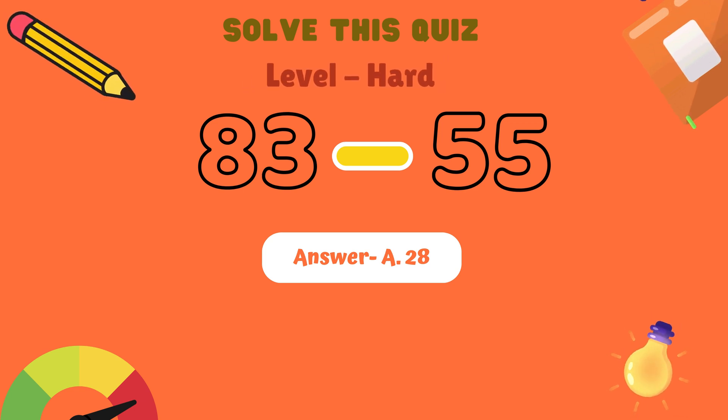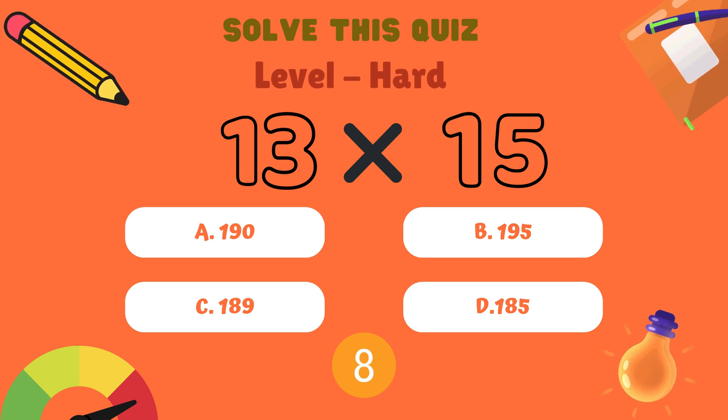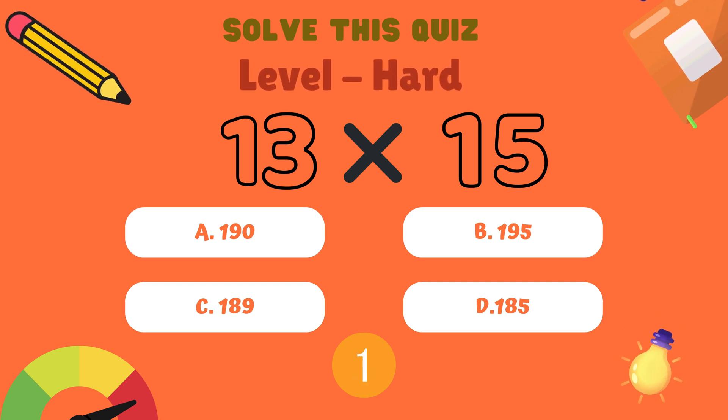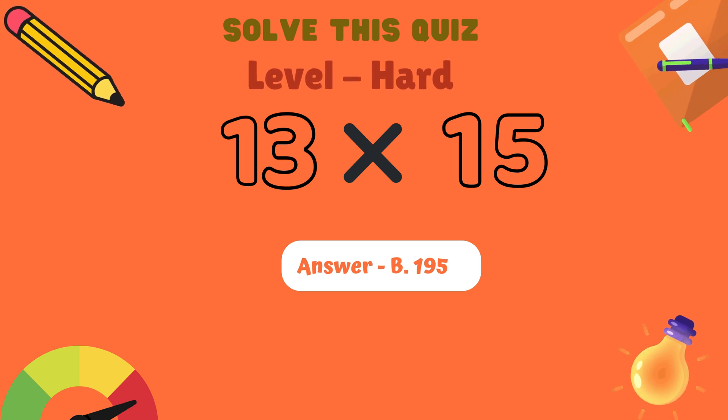Next question. What is 13 multiplied by 15? Is it A: 190, B: 195, C: 189, or D: 185? And the correct answer is B: 195.